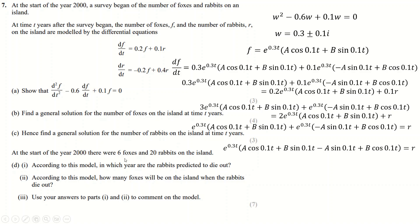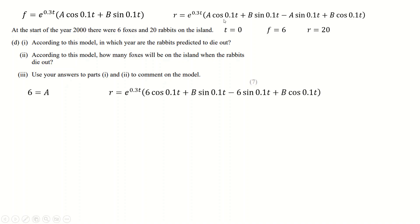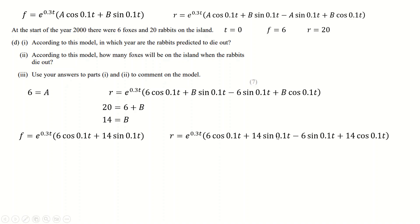At the start of year 2000 (t = 0), F = 6 and R = 20. Substituting t = 0 into the F equation: e^0 = 1, sin(0) = 0, cos(0) = 1, so 6 = A, giving A = 6. Substituting into the R equation with t = 0 similarly gives 6 + B = 20, so B = 14.